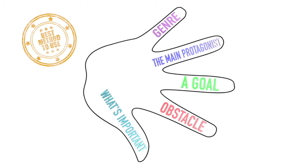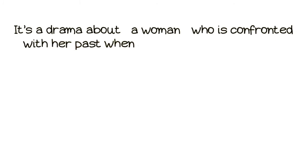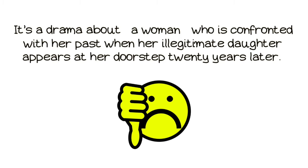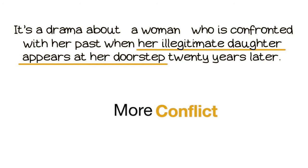So let's start building a logline and watch how we can improve it, turning it from boring into interesting. Let's start with the main idea, which is a drama about a woman who is confronted with her past when her illegitimate daughter appears at her doorstep 20 years later. It's okay but it's a bit boring. The conflict has to become stronger. Why is it so bad that her illegitimate daughter appears at her doorstep? Let's add some more conflict.